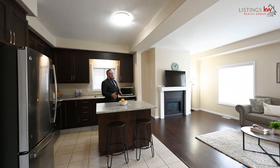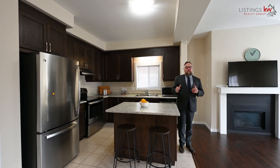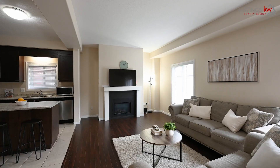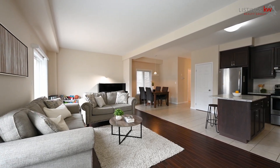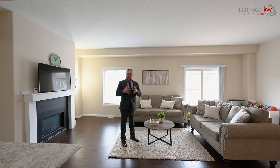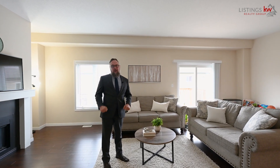Here on the main floor the layout is the open concept dream that you've been looking for. Whether it's great conversation with the kids over breakfast at the kitchen island, or into the living room space where you'll enjoy games night, TV night, or maybe even just a snuggle around the fireplace. Or maybe it's as simple as a home cooked meal in the dining room space. This is the area where the family will come together for years to come and create lasting lifelong memories.